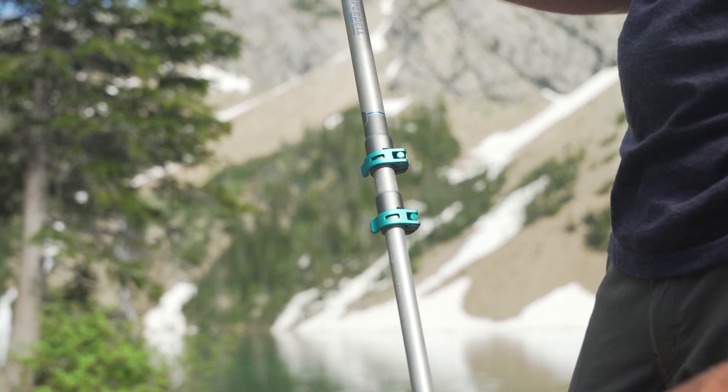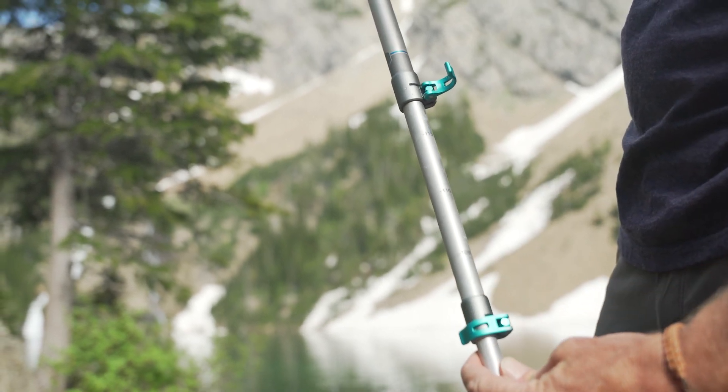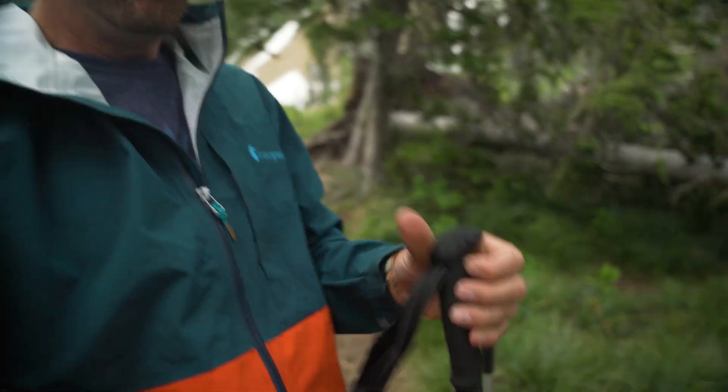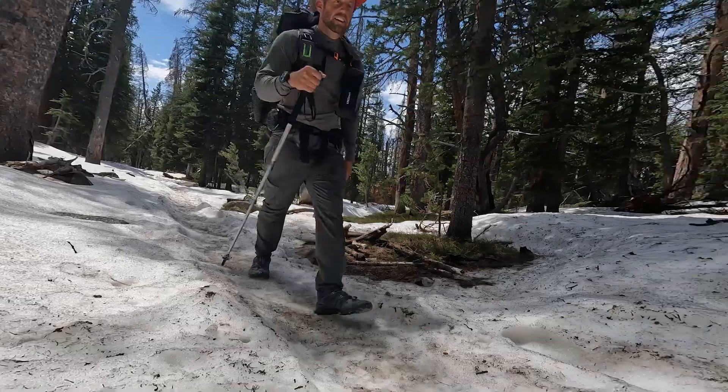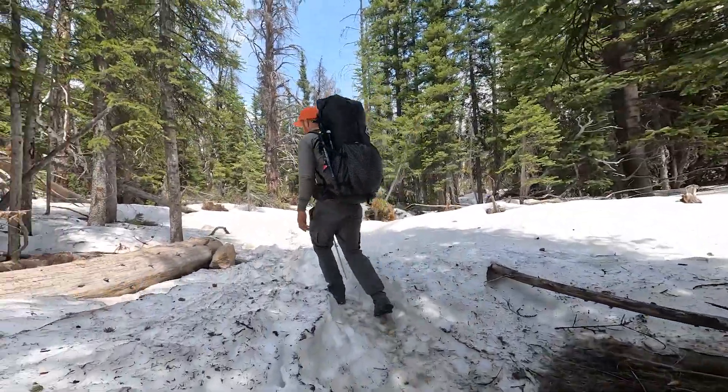A couple of things I really like — this locking mechanism is so easy and secure. These locking mechanisms are bomber and I feel like I can put a ton of weight on these trekking poles and they're not going to break, and the joints are not going to slide or have a problem. Komperdell Explorer Contour trekking poles — check them out.